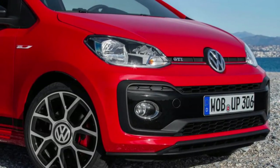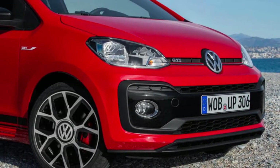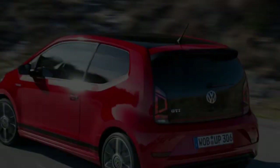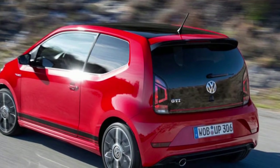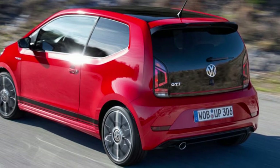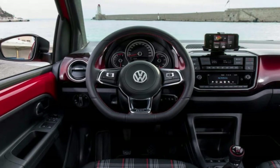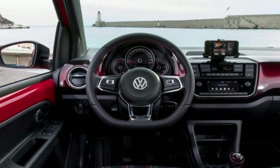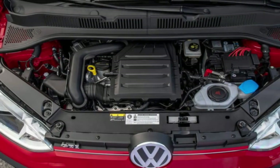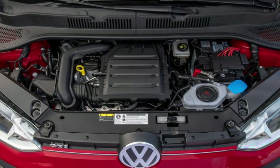At any rate, 1070 kg is still adequately light that you can make this a warm hatchback by giving it a 999 cc three-cylinder engine making a modest 114 bhp at 5000 rpm, and a more bold 147 lb-ft of torque, which is produced from only 2000 rpm due to the engine being turbocharged. Driving the front wheels through a six-speed manual gearbox, it's sufficient to move the UP GTI to 0-62 mph in 8.8 seconds.